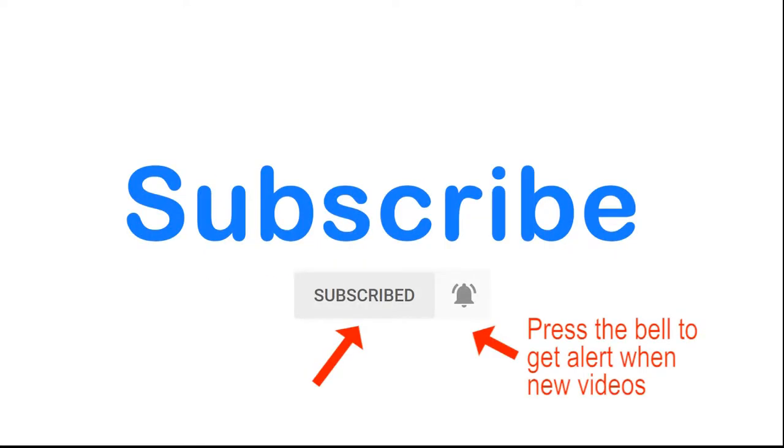Welcome to WearViews. Before we start with the video, please provide your feedback in the comments below, and if you like to see more of these videos, please subscribe.